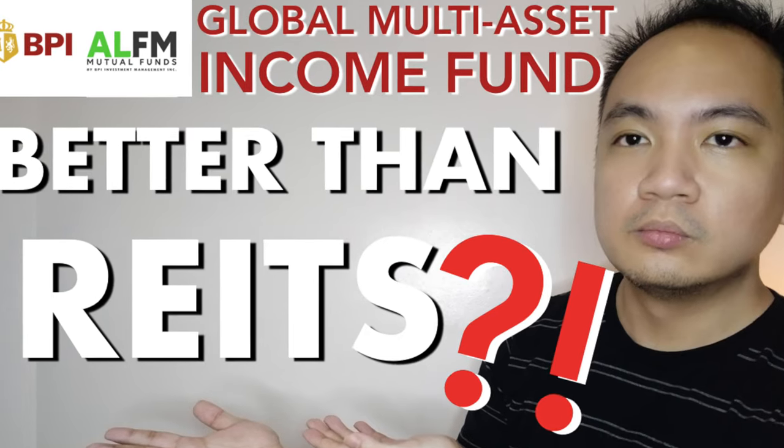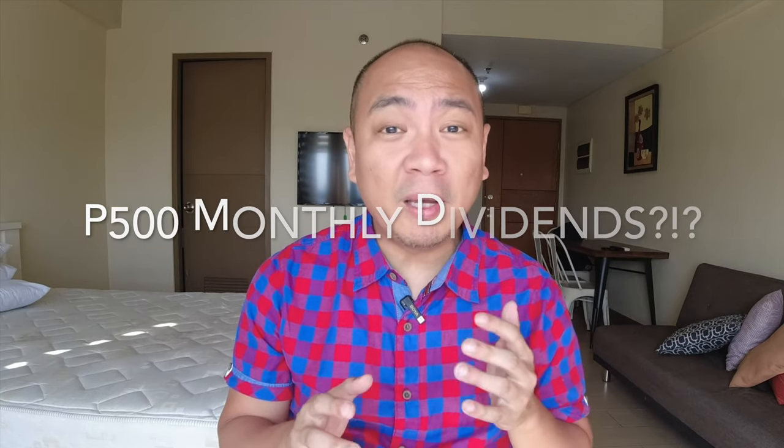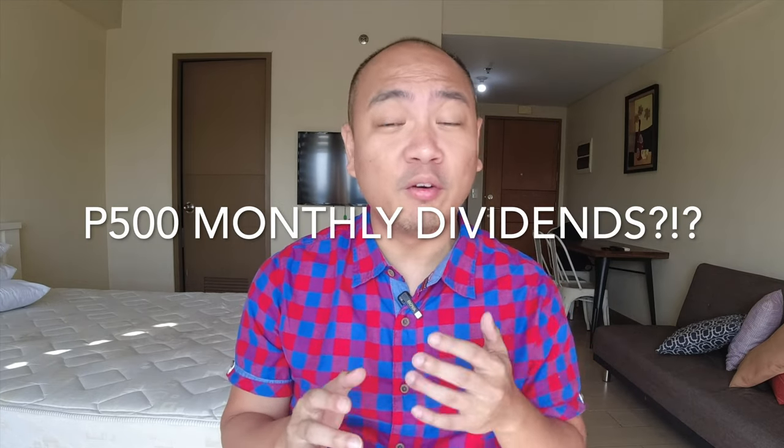I'm glad to be talking about again one of our favorite investment funds on this channel. I've covered this in a handful of videos before and it's the BPI ALFM Global Multi-Asset Income Fund. Can we get 500 pesos worth of monthly dividends from this fund? This is what we'll look to cover today. So let's go, let's find out.